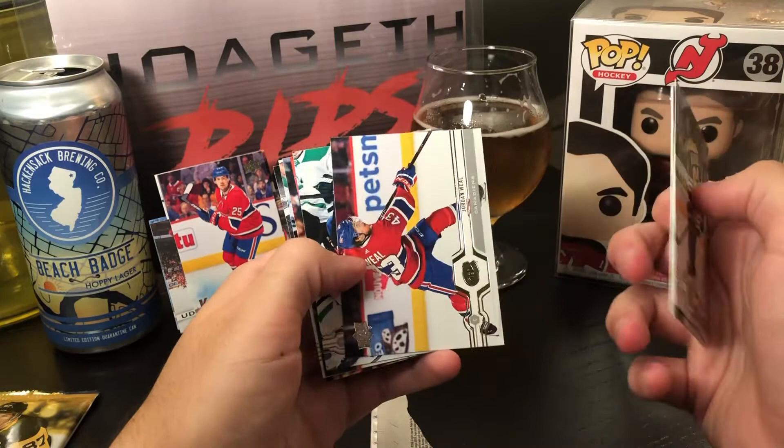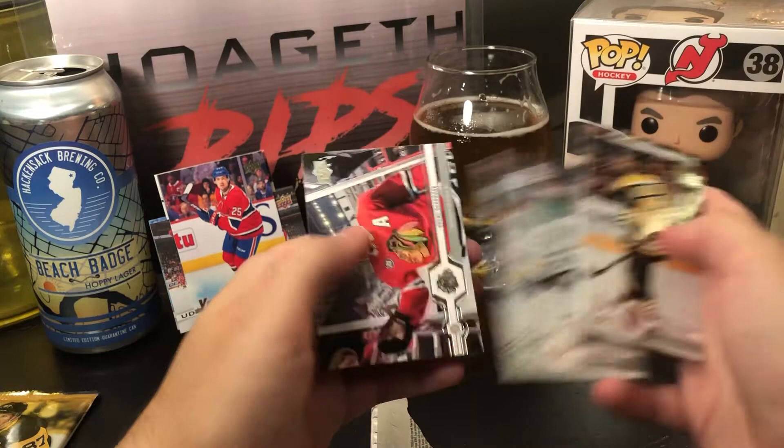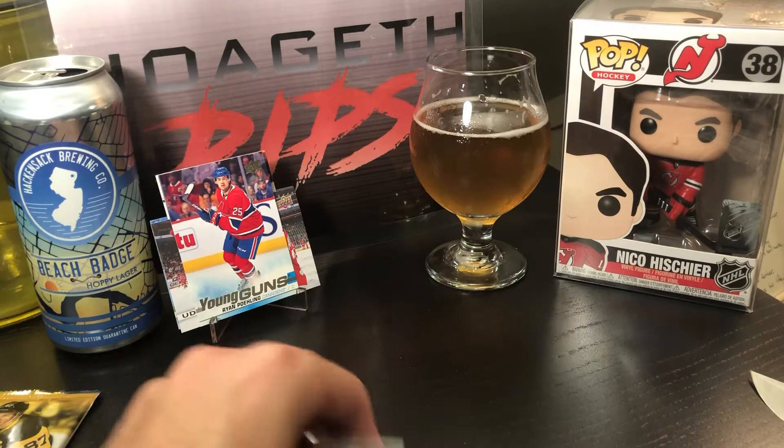Last pack before the game used: Brad Marchand, Zach Bogosian, Ricardo Clune, Jordan Weal, Daniel Sprong, Braden Holtby, Radko Gudas, Farabee, and Brent Seabrook. Nothing in that pack — let's get to the hit now.